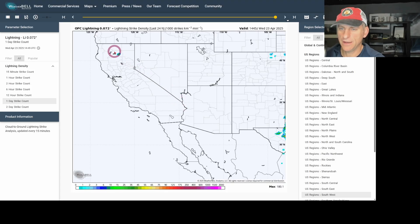Speaking of thunderstorms, we did have a few lightning strikes just to the north of the Sacramento Valley. It looks like it was just on the higher terrain, but no lightning strikes elsewhere across the state of California, Nevada, Arizona, or Utah.